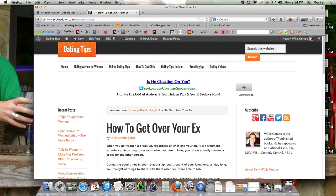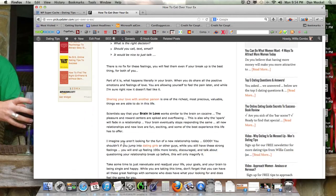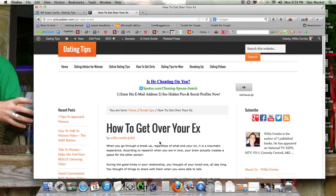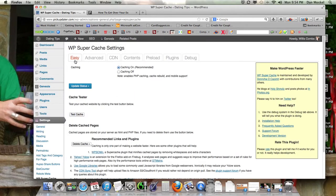They'll get served a recent copy, or cached version as it's called. I would recommend using a cache whether it's WP Super Cache, W3 Total Cache, or any cache you prefer. I've just found WP Super Cache to be the easiest to use and there's not much more that I do beyond that.